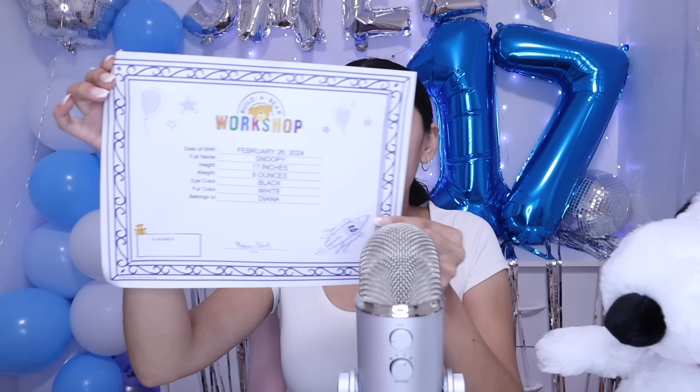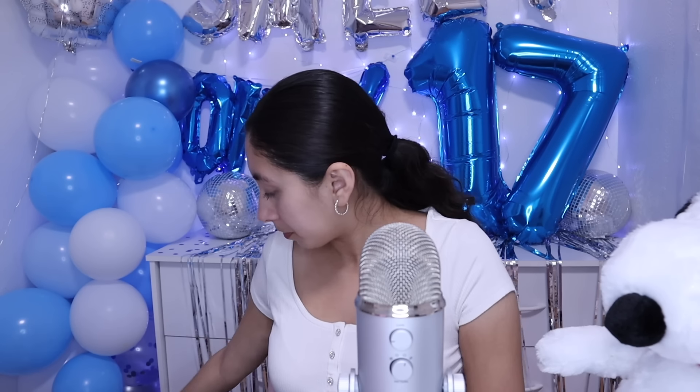He got a little folded during shipping, but look — his certificate. He has my birthday, February 26th. I gave him my same birthday, but he was born this year so next year he will turn one. Isn't it so cute? And of course I didn't change his name — he is Snoopy. I love it. It's so soft. I've always wanted one of these.